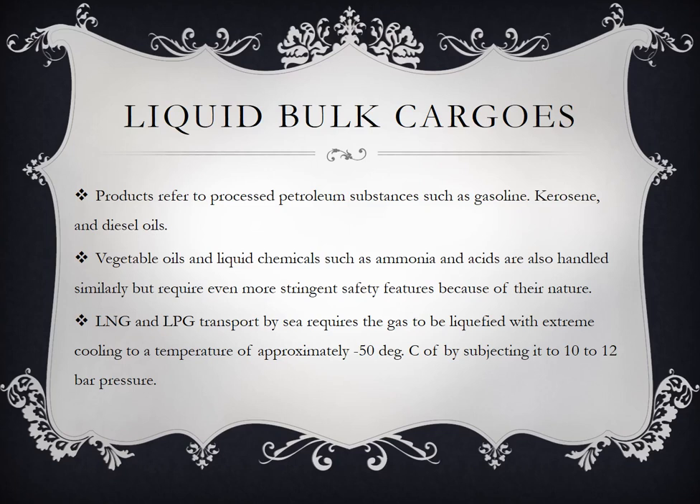Products refer to processed petroleum substances such as gasoline, kerosene, and diesel oil. Vegetable oils and liquid chemicals such as ammonia and acids are also handled similarly but require even more stringent safety features because of their nature — medyo delikado sa ating katawan. Halos lahat ng products o kargamento sa barko kailangan ng atensyon at rounds, maintenance, and checks habang tinatransport sa dagat — kailangan nating i-monitor ang ating mga kargamento, bodega, at pipes, special pag parating na sa puerto.